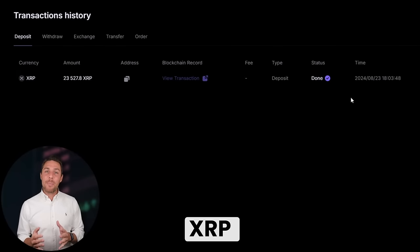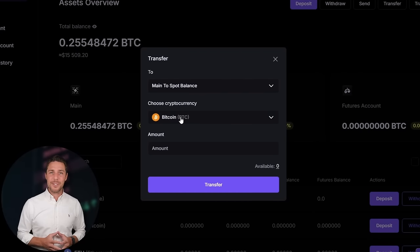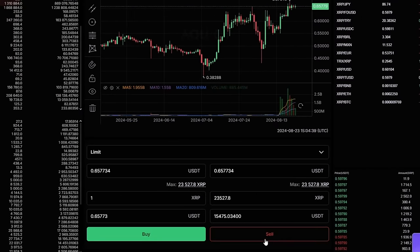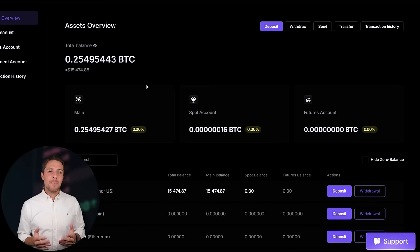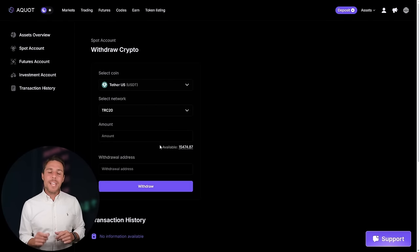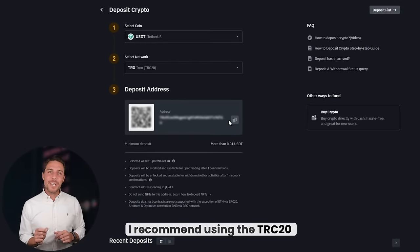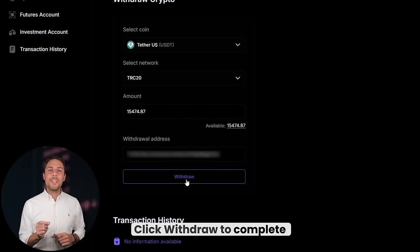Once we receive XRP on AQUOT, we proceed to the trading page and sell the coins at a price that's 10% to 13% higher than our initial purchase. With an initial investment of $8,000, you can earn a profit of $800 or more. To withdraw the funds to a crypto wallet, navigate to the withdraw tab and enter the wallet address from platforms like Coinbase, Binance, or Bybit. For quicker transactions and lower fees, I recommend using the TRC-20 network. Click withdraw to complete the transaction successfully.